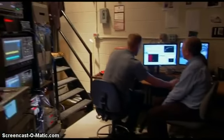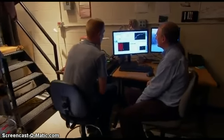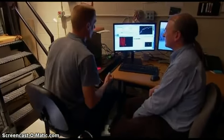At MIT, Seth Lloyd is one of many researchers trying to harness quantum mechanics in powerful new ways. Quantum mechanics is weird — that's just the way it is. Life is dealing us weird lemons. Can we make some weird lemonade from this?